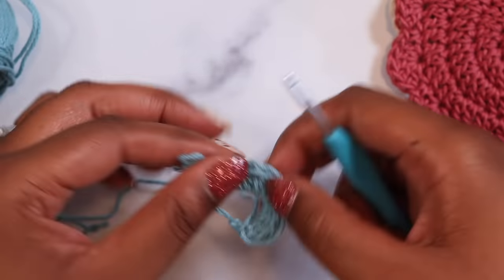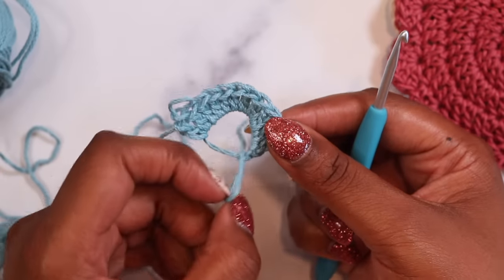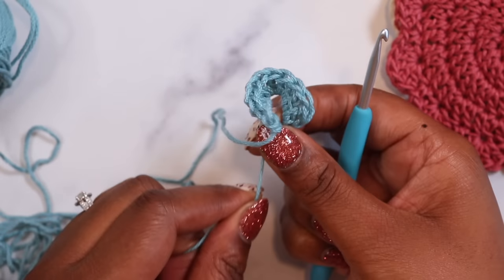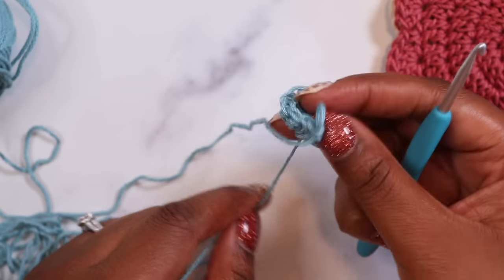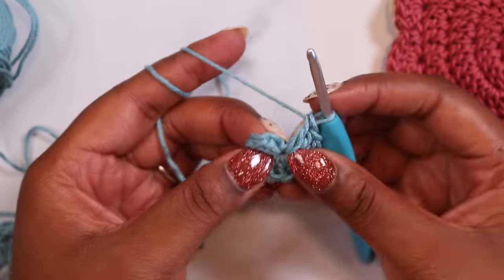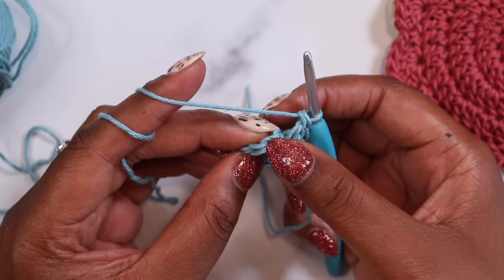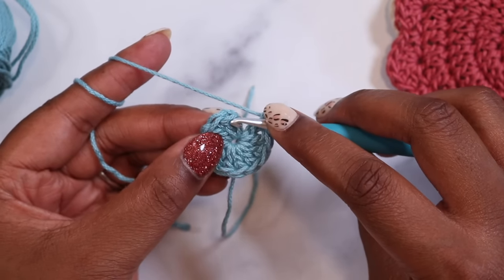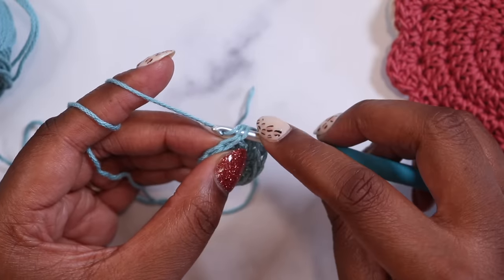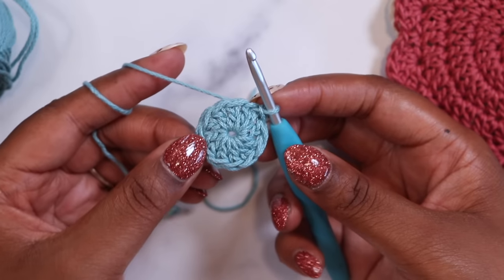Just like that. Now we need to make this into an actual closed circle. I'm going to grab my tail and pull it to the front. I'll hold on to the tail with my left hand and the knot of my magic ring with my right hand. As I pull this tail, my magic ring will start to close. Now I can insert my hook back into the loop. The first two chains of my first double crochet are right here. I actually want to slip stitch into the top two loops of the next double crochet. I'll insert my hook under both of those loops, yarn over, and pull through to close the ring and complete the first round of my coaster.